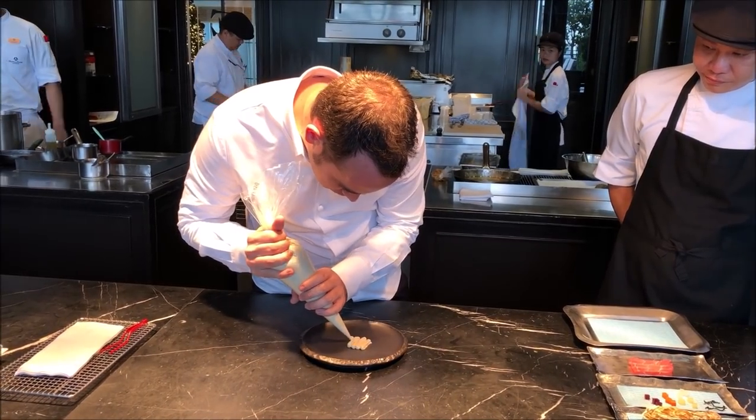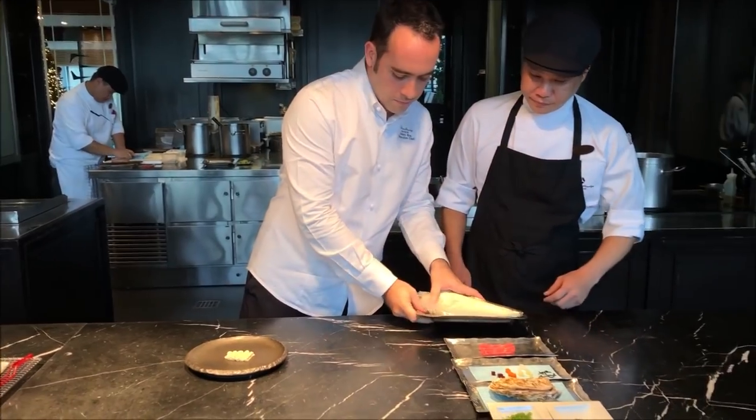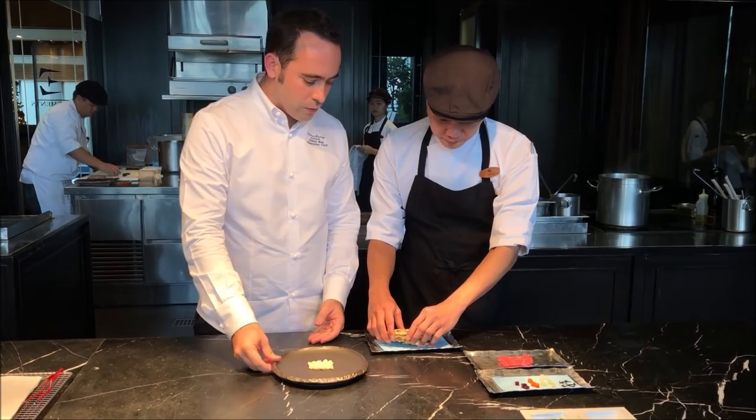We make the oyster cream with oysters, and we put some egg white. This is going to be the base of our dish.